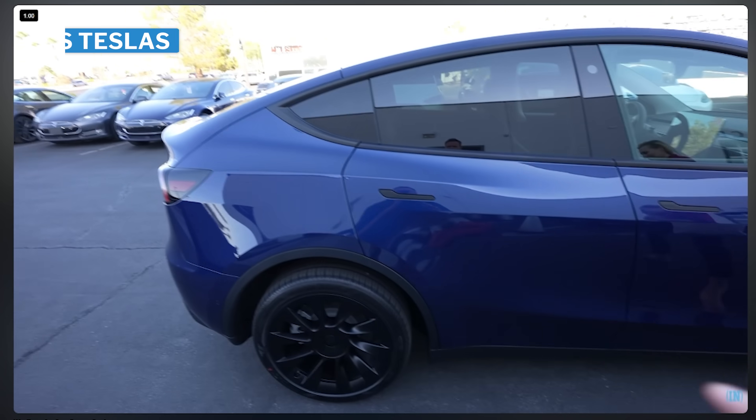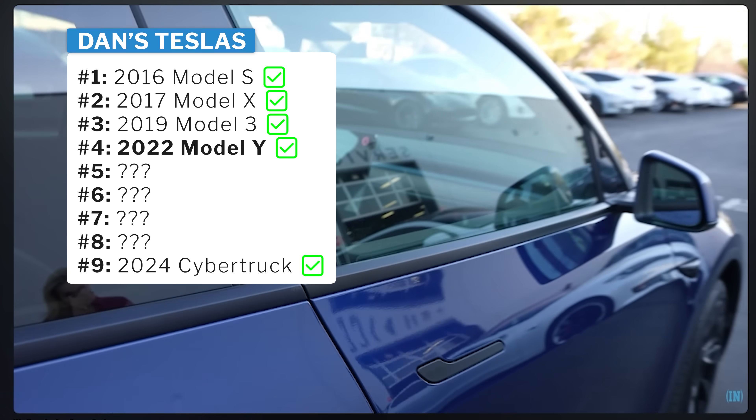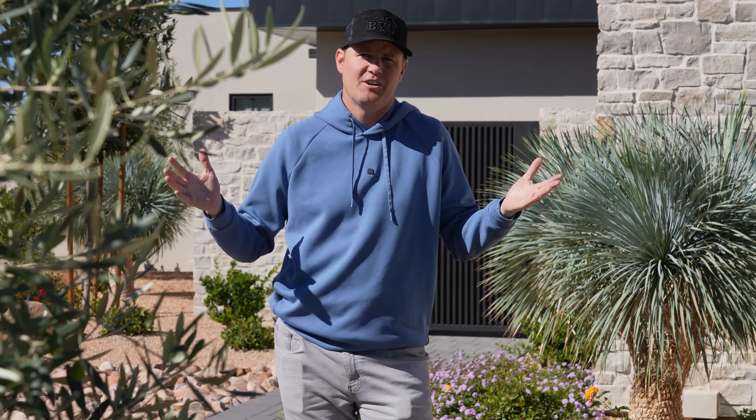When Lincoln turned 16, he got a brand new Tesla Model Y with zero miles on it. He drove it for 37,000 miles, then went on a two-year church mission and didn't need a car. The battery degraded about 15% over the years he had it, so we sold it. Battery was fine — that car is no longer in our possession, but it was a good car.